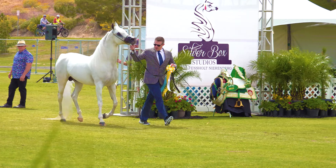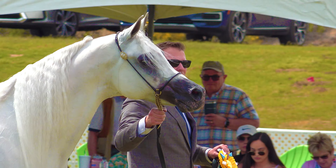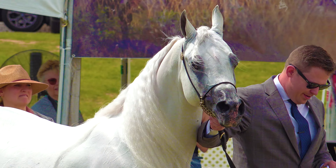So after showing him to the judges, they head out and, believe it or not, they only got third out of three in this class. I'm no judge of Arabian horses, but I thought he was the best by far. I'm sure they have different criteria than I do though.